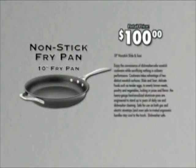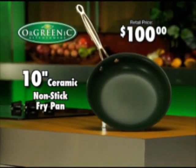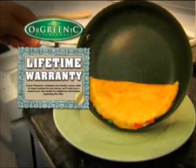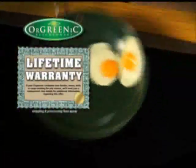Similar pans with half this quality sell for over $100. But order right now and receive our 10-inch signature fry pan for $19.99. Call now and find out about free shipping. If Orgreenik ever dulls or damages, even if it's your fault, we'll replace it. It's the pan that slips and slides for life.